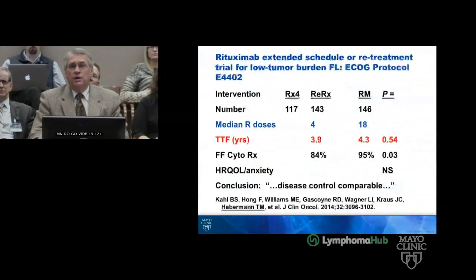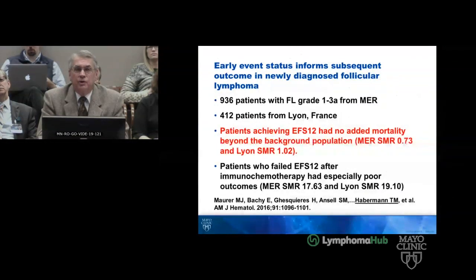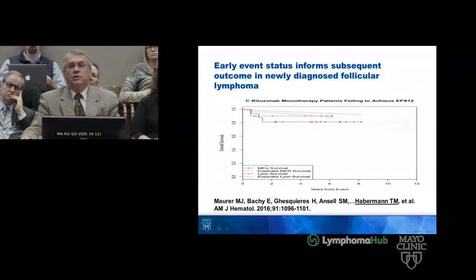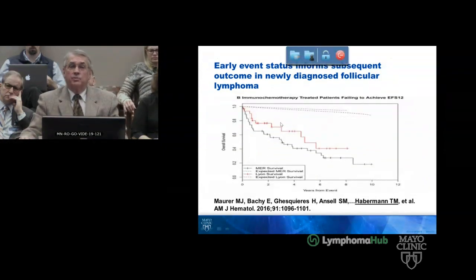The data would look a lot like the RESORT trial, where patients initially received up-front rituximab 375 per meter squared then were randomized to retreatment versus observation — and there were no differences there. Matt was the first author on a paper on early event status: patients who achieved EFS-12 had no added mortality beyond the background population. This was validated by a series of 412 patients from France. The survival curve for those who received rituximab monotherapy showed MERS survival closely matching expected MERS survival.